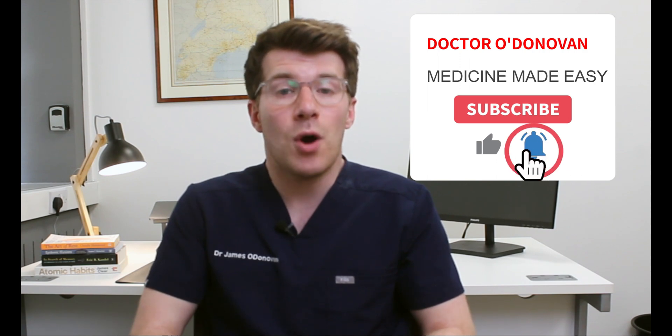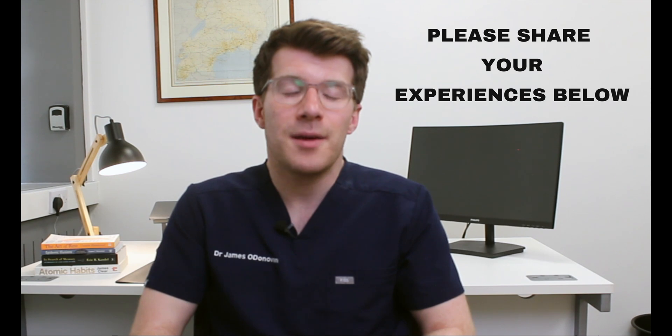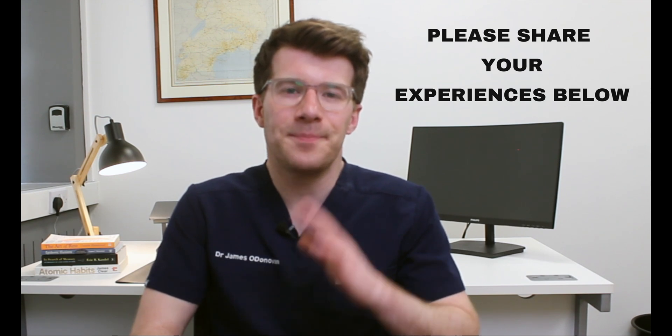That brings us to the end of this video. If you did learn something new, please remember to give the video a thumbs up, subscribe to the channel, and if you want to share any of your own experiences in the comments section to help others, then please do so. Thanks for watching and until next time, bye.